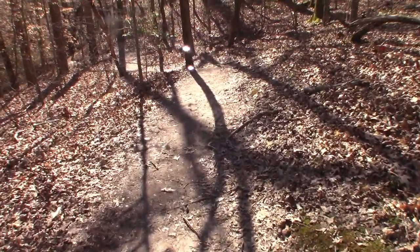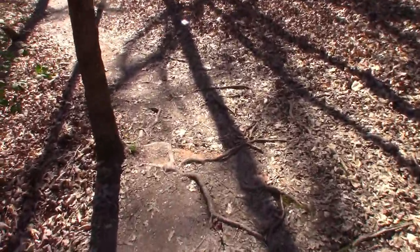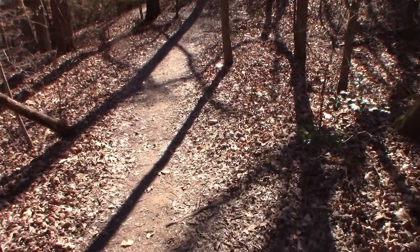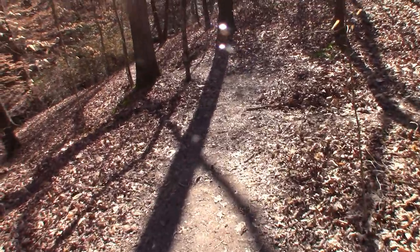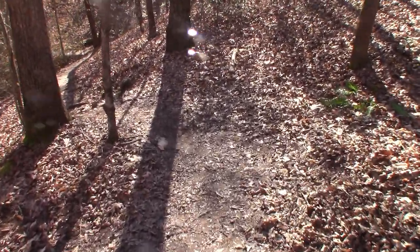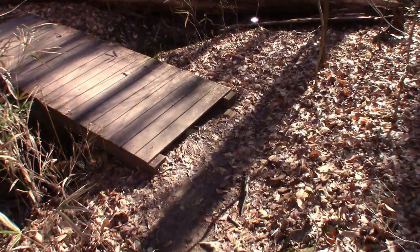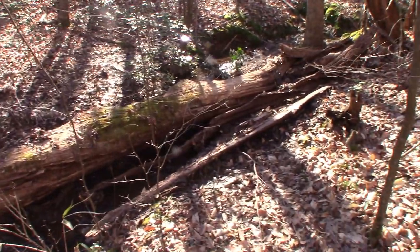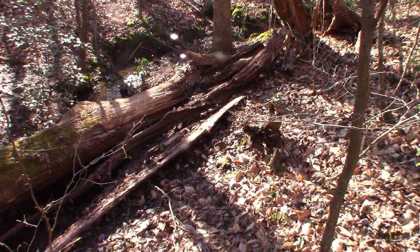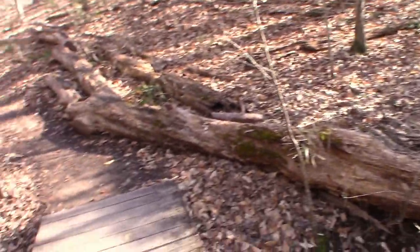Been going for quite a while now. But as you can see, the trails are pretty well established, and so far there haven't been any opportunities to accidentally get off trail. Going down right now — coming back up is probably going to be the fun part. Nice little bridge here. We've got some bullfrogs going on over there somewhere. Did you hear them? All right, let's get back on the trail.